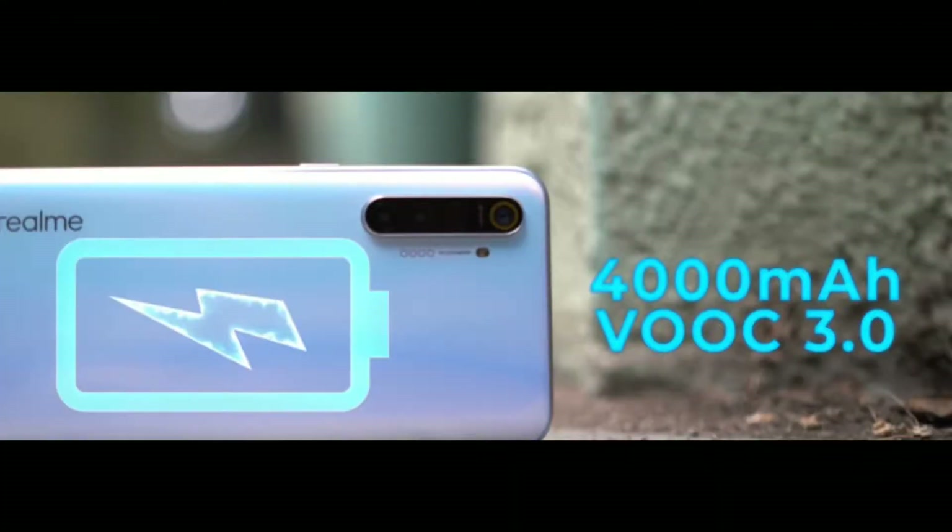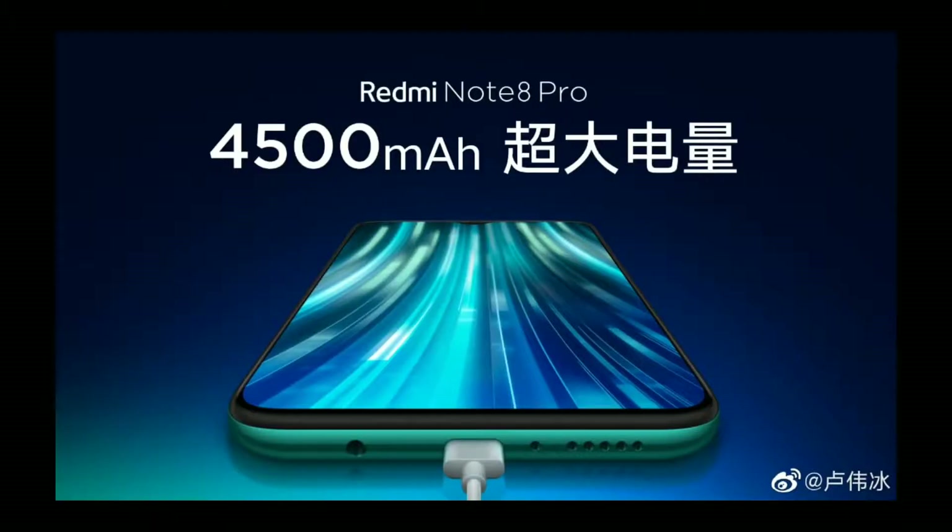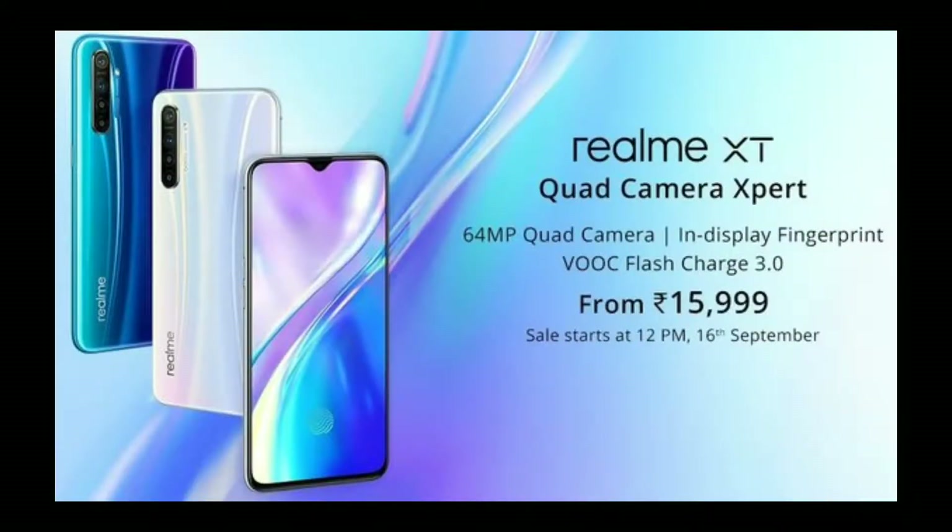For battery, the Realme XT has a 4000mAh battery, while the Redmi Note 8 Pro has a 4500mAh battery — a 500mAh difference, giving the Redmi Note 8 Pro more backup. The price of Realme XT starts at around 15,000 Rs and the Redmi Note 8 Pro base variant starts at 14,000 Rs for 64GB.